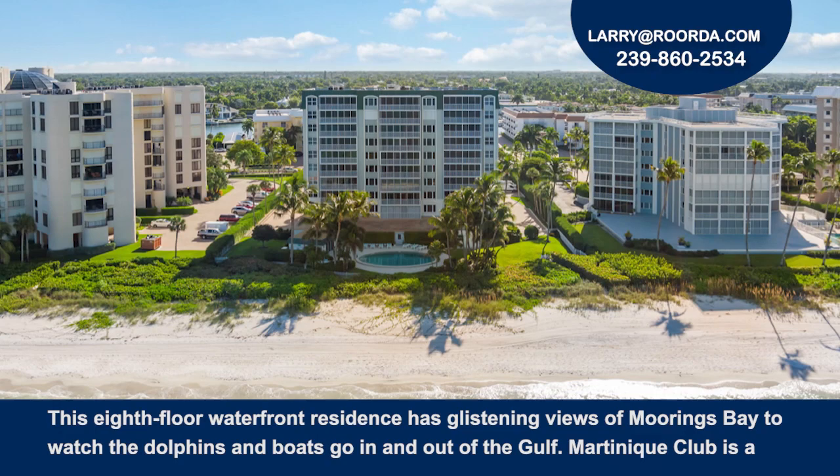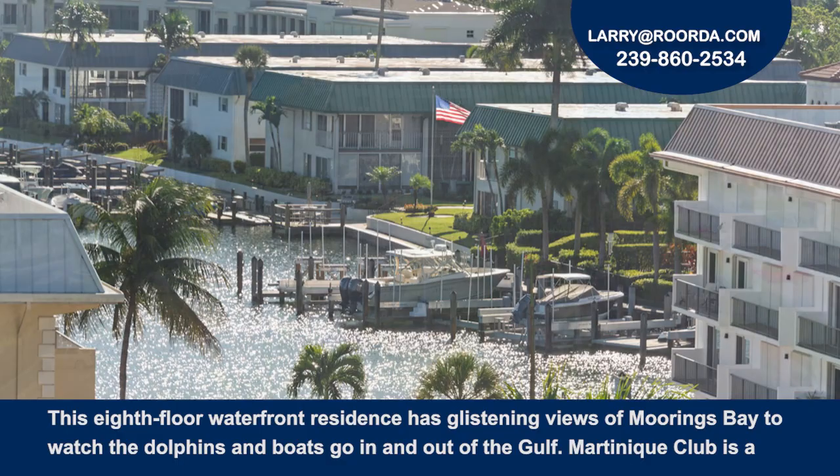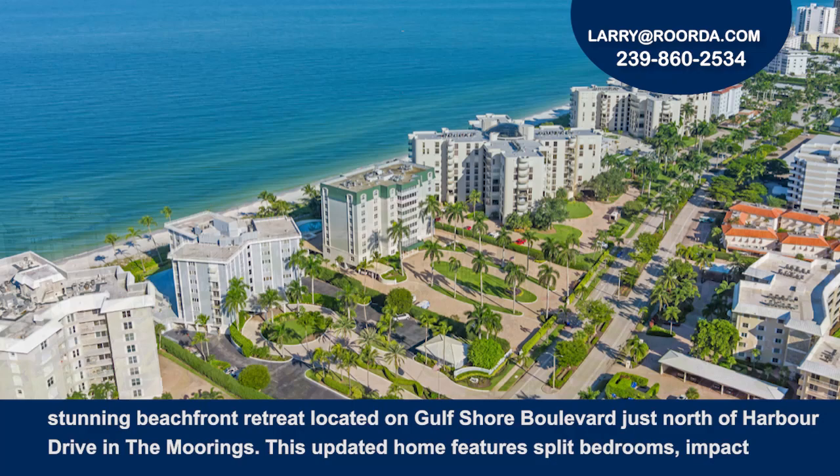This eighth floor waterfront residence has glistening views of Moorings Bay to watch the dolphins and boats go in and out of the Gulf. Martinique Club is a stunning beachfront retreat located on Gulf Shore Boulevard just north of Harbor Drive in the Moorings.